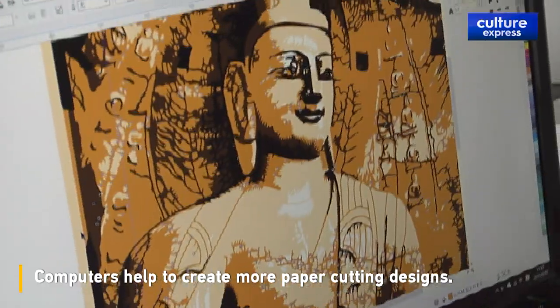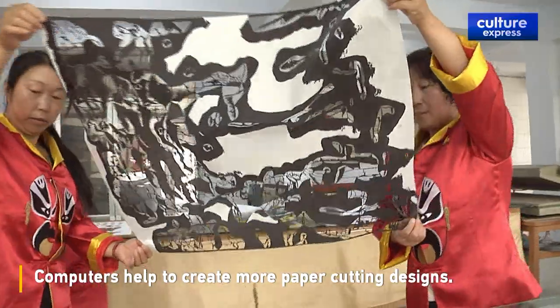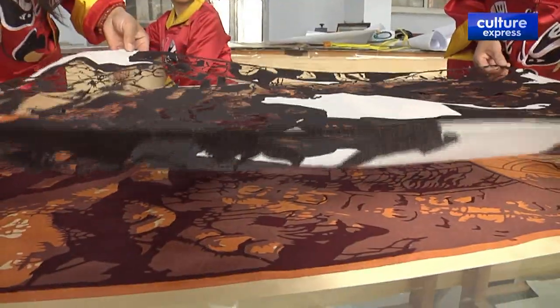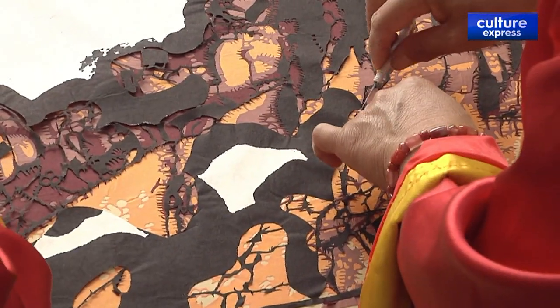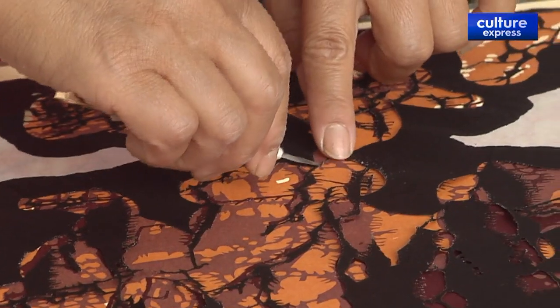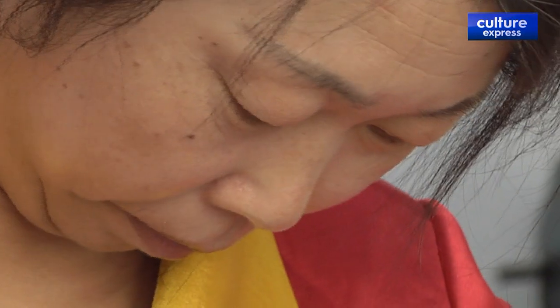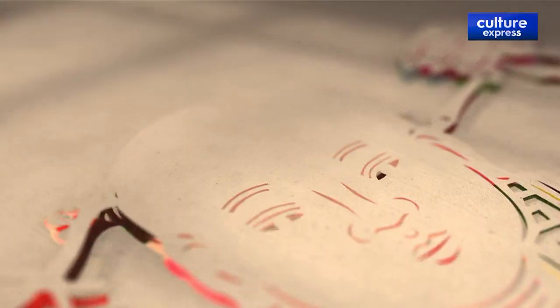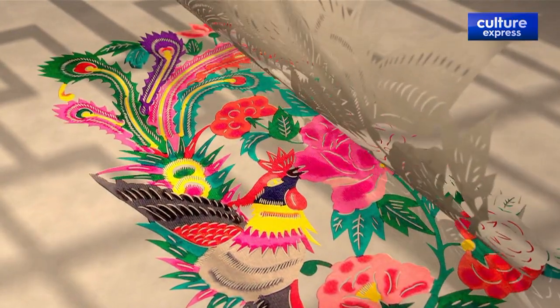What you see is the paper cutting work of the Yungang Grottoes. Workers make carvings according to computer designs, then it undergoes the process of dyeing, attaching layers and so on. Most of us think paper cutting is flat, but gradually we notice it does have a stereo feeling effect and it can also have better perspective.